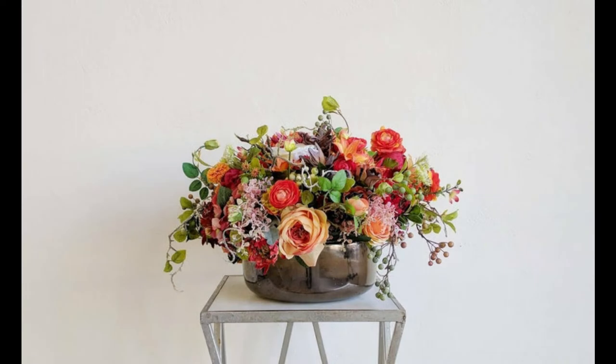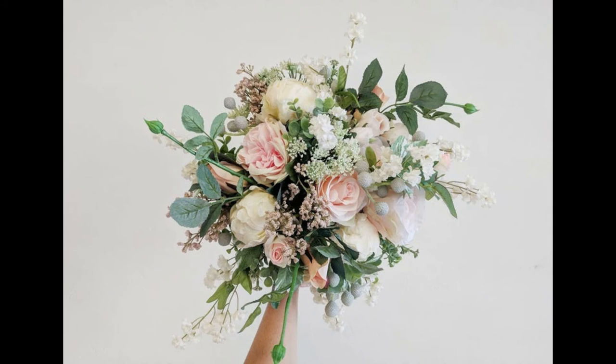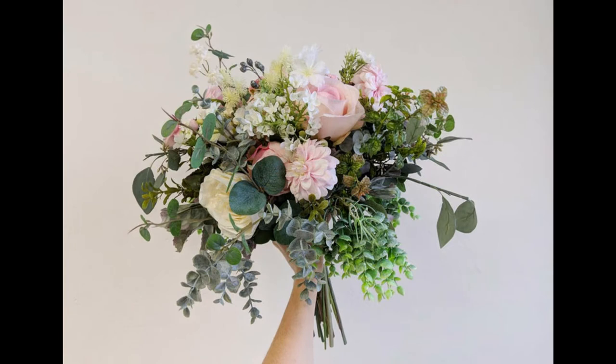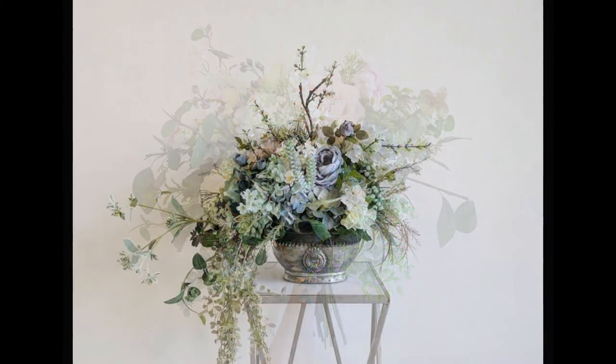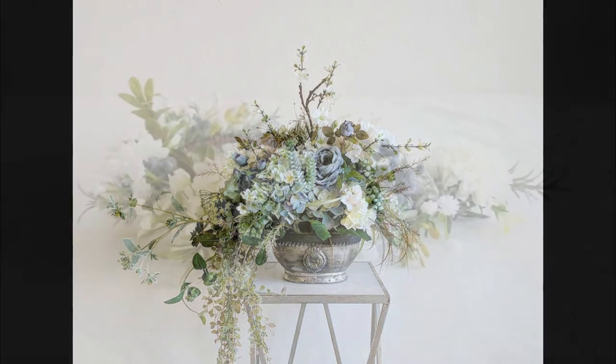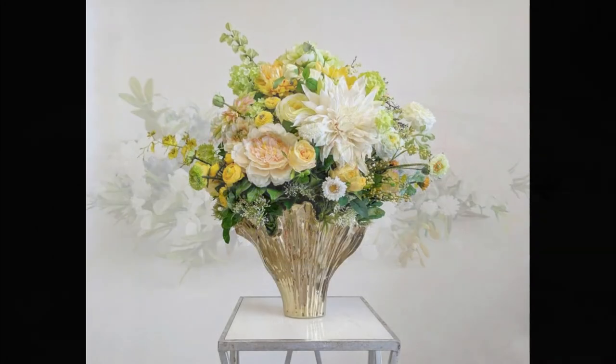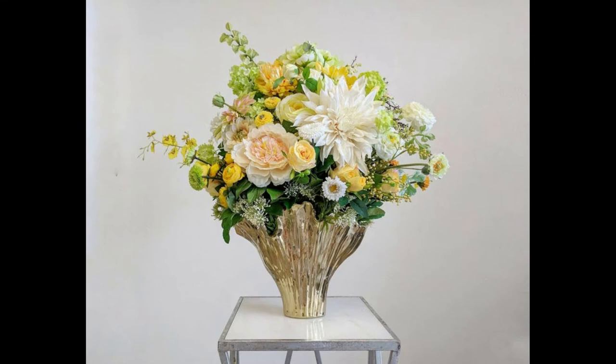One thing I have to give her a ton of credit for is the ever-changing but always beautiful florals that she carries in her shop. So if you are about to walk down the aisle, I highly encourage you to take a minute and check out her shop. I will leave a link in the description below — not only to the original blog post featuring Brittany and her shop, but also a link directly to her shop if you would like to check her out.